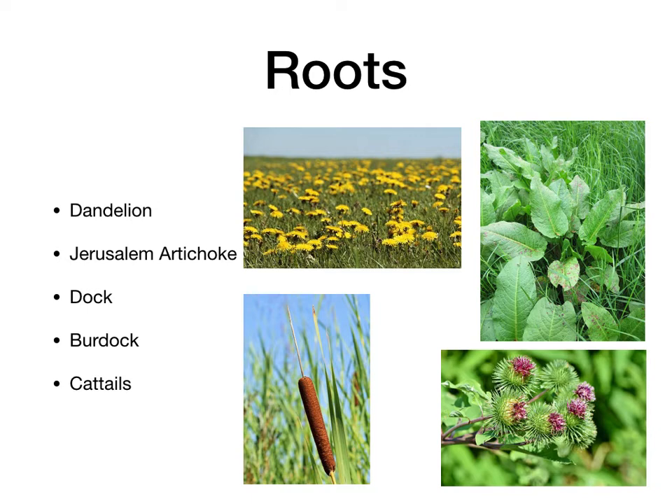Burdock is another one. That one may not be so bad tasting. Actually, some places they grow this to eat it as a root vegetable — I think it's called gobo. There's a specific variety. Depending on the species you have, results may vary in the taste, but that's another good one. And then cattails. The cattail root stays there. It's a little bit of work to process it because you don't just eat the whole thing — the fiber can give you an upset stomach. You just want to extract the starch from it. But that's another good one.